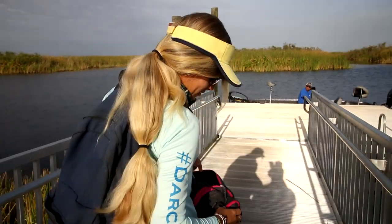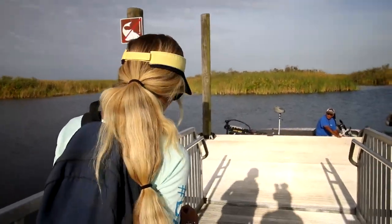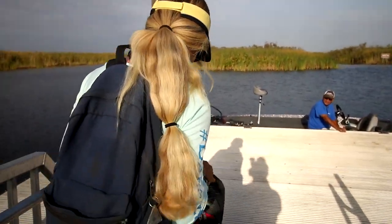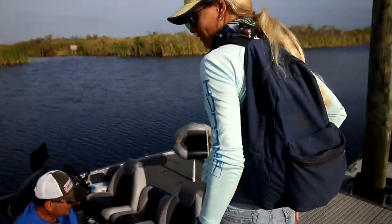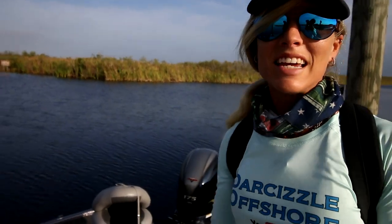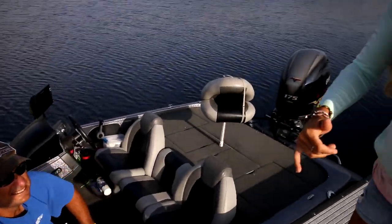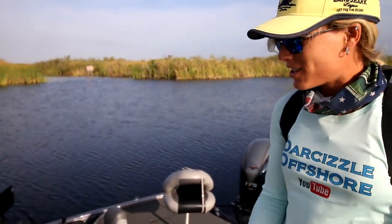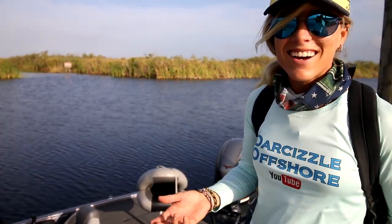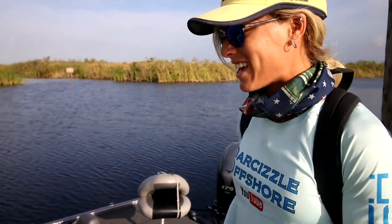They seem to be biting — they already got three in like five minutes. We're going to go south. This is Steven and we're going fishing today. He just said he caught three bass in five minutes, so we're gonna get on some fish today.